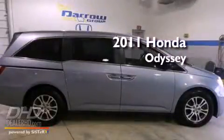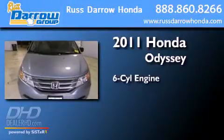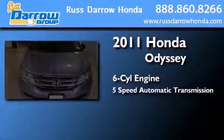This is a certified pre-owned 2011 Honda Odyssey. It features a six-cylinder engine and a five-speed automatic transmission.